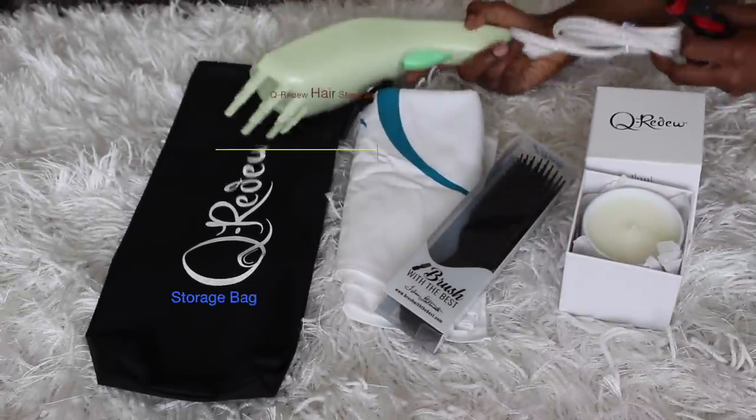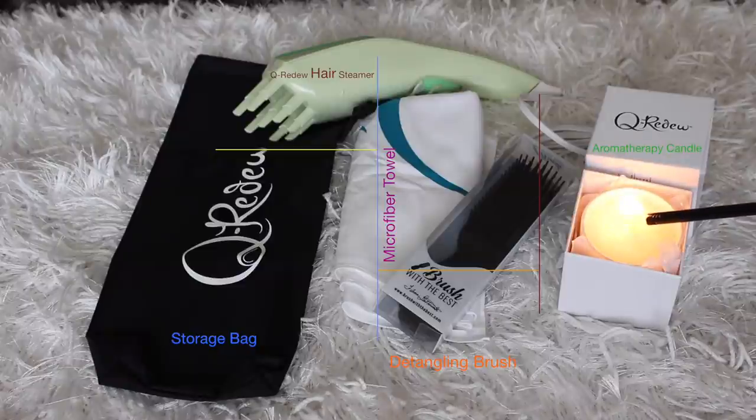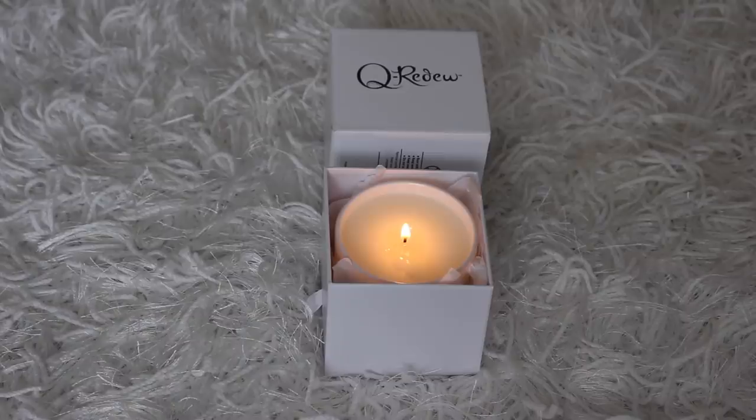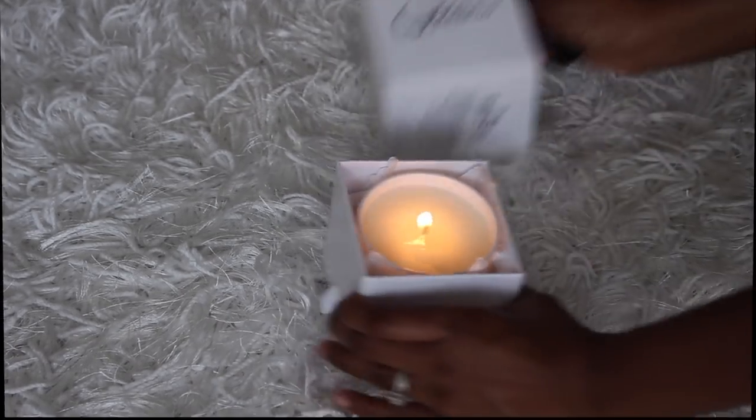Typically wash day is not something that I look forward to, but this one is going to be an amazing experience. We're going to set the mood by lighting this lemongrass and wild basil scented aromatherapy candle. This thing smells so great and it helps to relieve stress and just get your woosah on while you're giving your hair the TLC it needs.